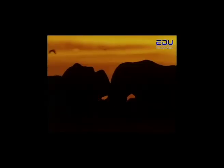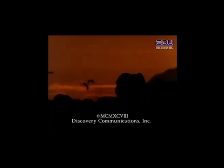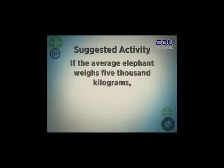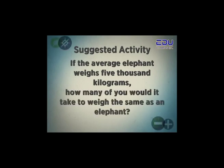Unfortunately, conservation groups around the world are working to save the elephant. If the average elephant weighs 5,000 kilograms, how many of you would it take to weigh the same as an elephant?